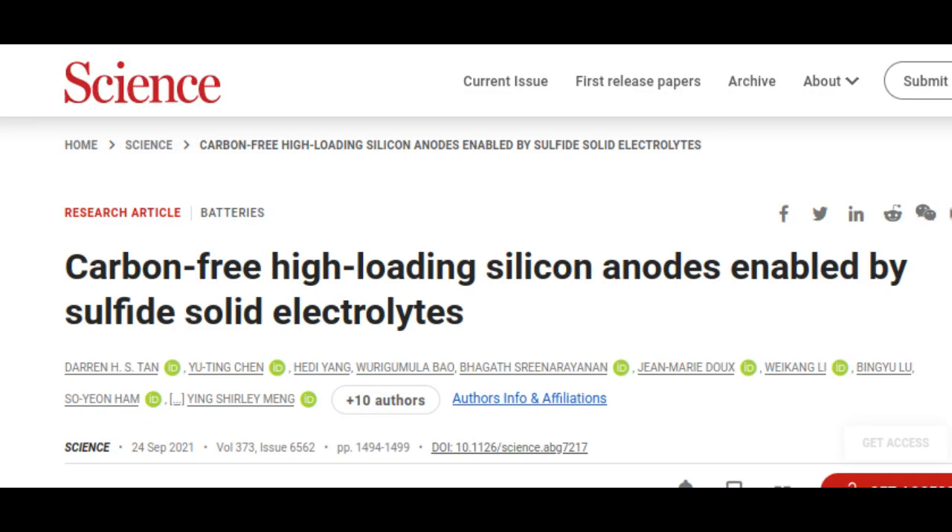University of California San Diego nano-engineers led the research, in collaboration with researchers at LG Energy Solution.